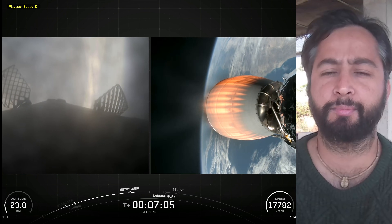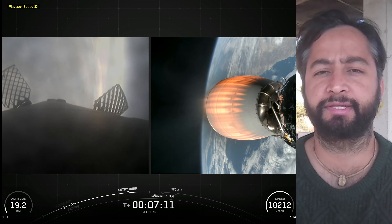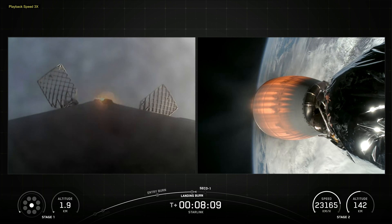Later, SpaceX confirmed the deployment of all 28 Starlink satellites launched on Mission 11-25.